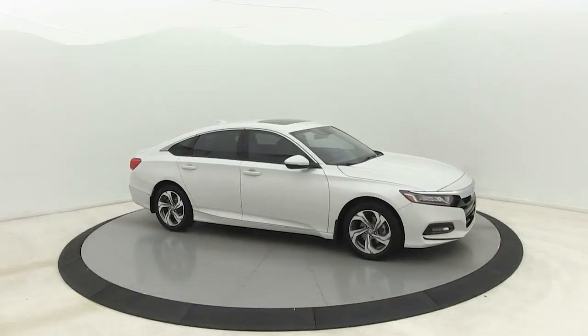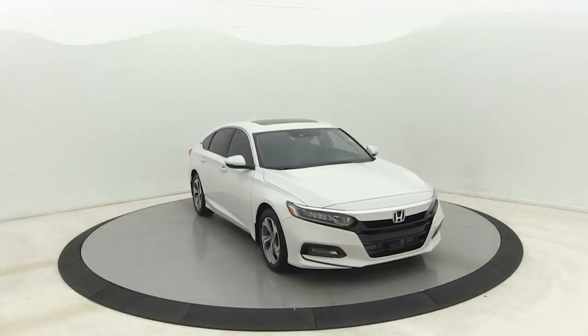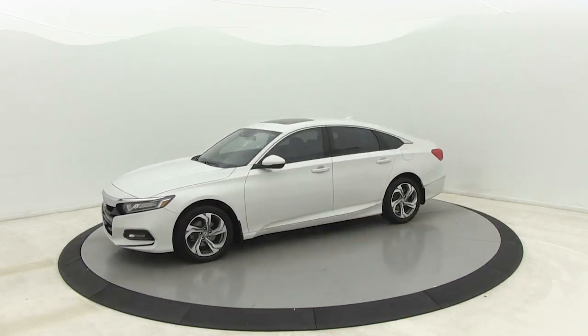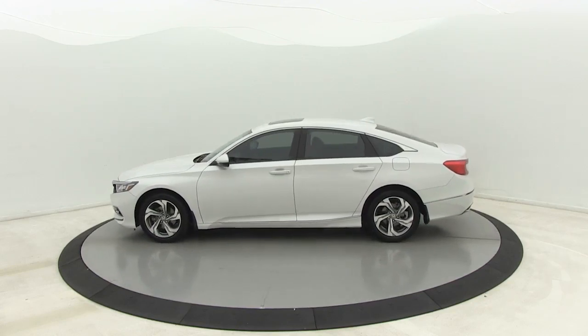We are pleased to show you the 2018 Honda Accord — ingeniously simple, yet overflowing with luxury and technological creativity. All that and more in the Accord.